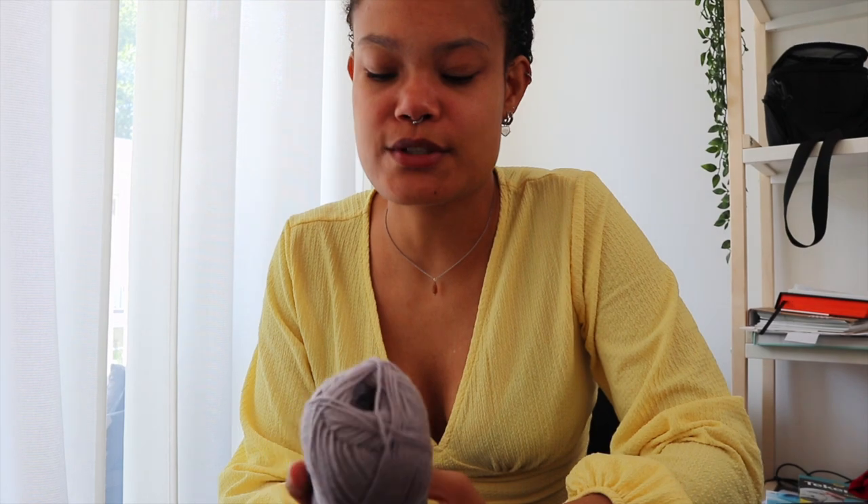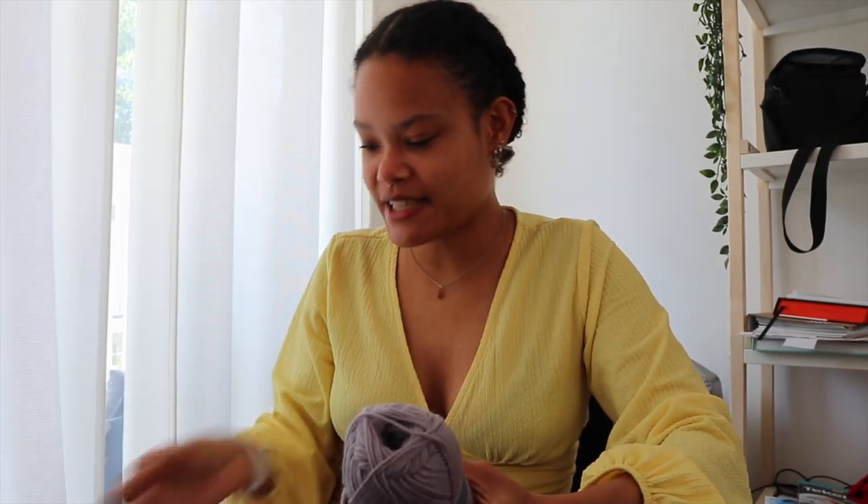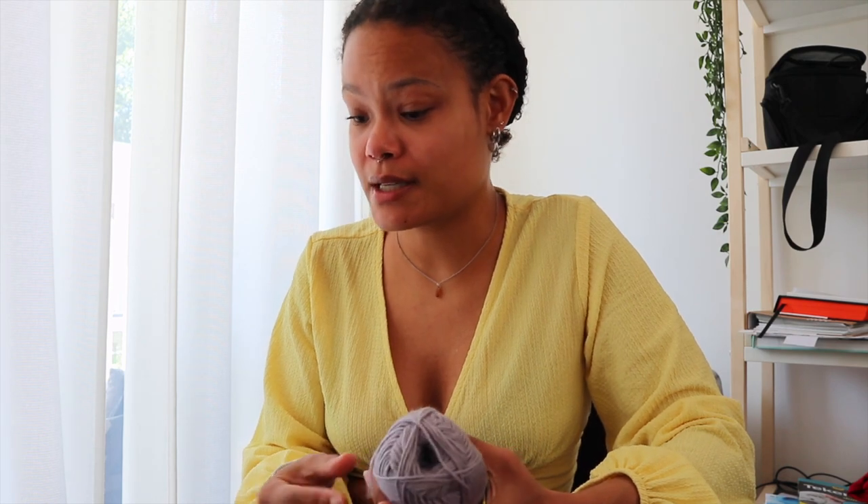These socks I made with Durable Socks in the color lavender gray. I actually bought too much so I have two skeins left, which means I can make another pair of socks in this color — or maybe I'll swap them with someone who has yarn I want.